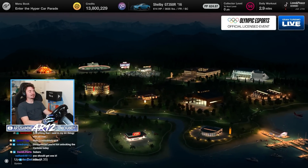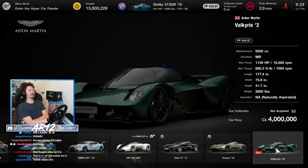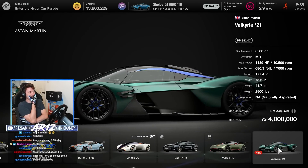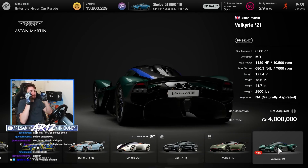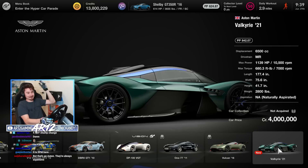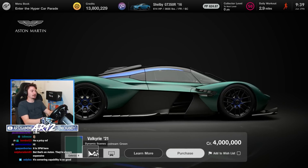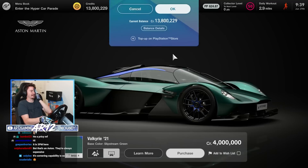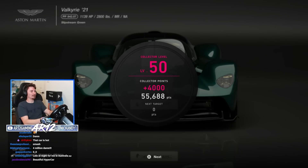If you thought that was expensive, buckle in. Welcome to Aston Martin — none other than the Aston Martin Valkyrie. Four million bucks for the thing. Welcome to the garage. That gives me a lot of car collector points.